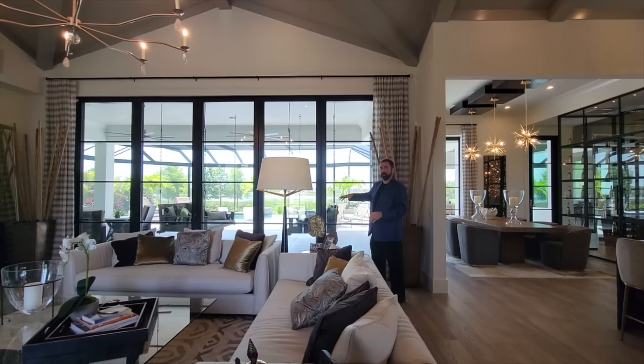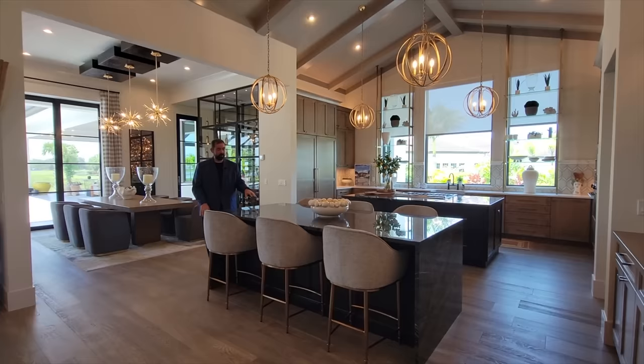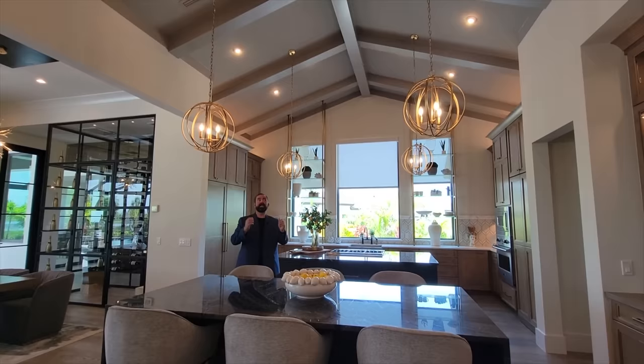The kitchen is really interesting — we have two center islands with beautiful stonework featuring a waterfall countertop that goes over the side. One island is set up as a six-person dining area. Brass lights hang above both the dining console and the center island.